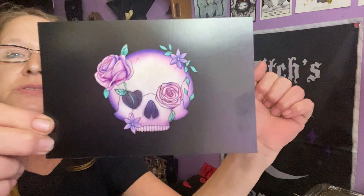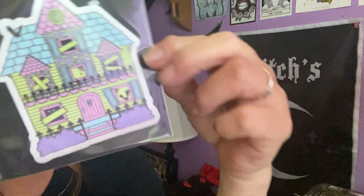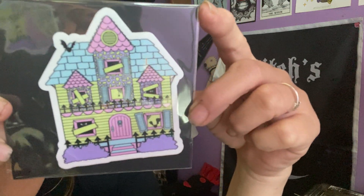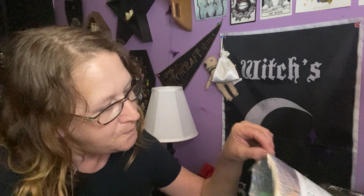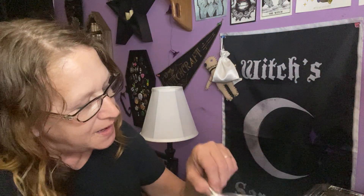Pastel Goth was the — Kawaii Witch was the theme. So that is the postcard, and the back has the spoilers, so we'll read that last. In here, we have a cute little magnet with a pastel goth haunted house — cute! We also have cute little post-its that say 'Haunt me.' Cute little post-its.